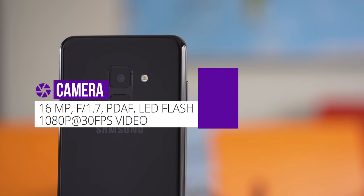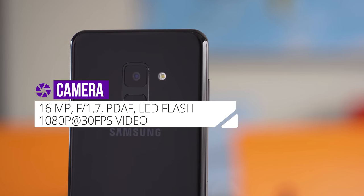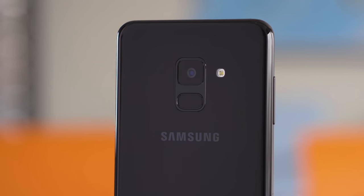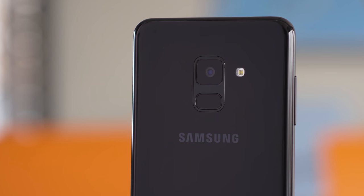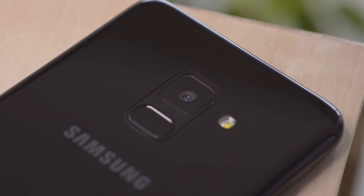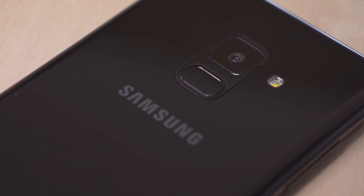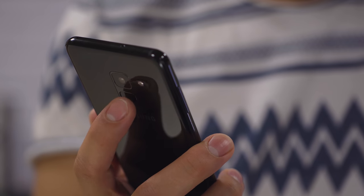The main camera is a single one at 16MP with an f/1.7 aperture, brighter than last year's. If the A5 is any indicator, quality on the A8 should be pretty good for both still images and 1080p videos. Directly beneath the camera there's a rear-mounted fingerprint reader — it's really easy to reach, unlike on some of Samsung's other phones.